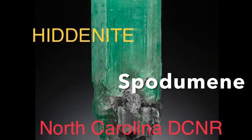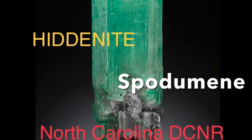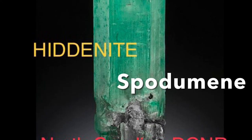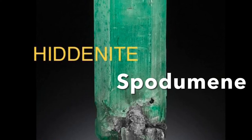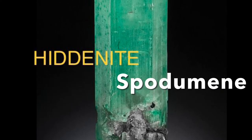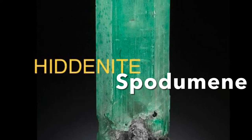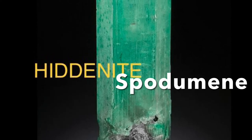Hey guys, look at this beauty. This is called heliodor and it's found in North Carolina. It is actually a mineral called spodumene, which contains aluminum, silicon, and the magic ingredient lithium. This is also found in granite pegmatites.